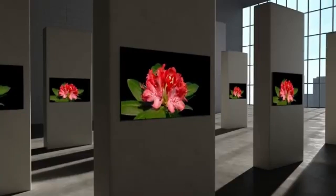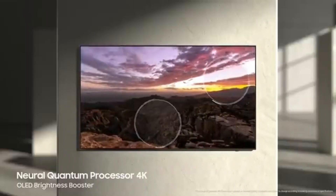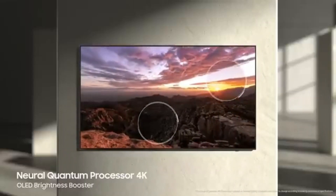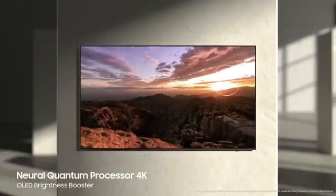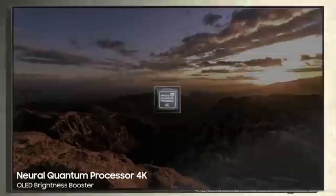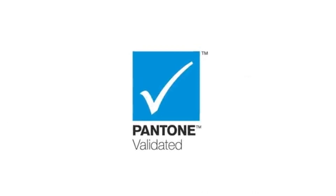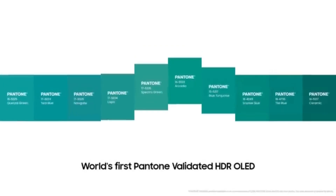It uses Samsung's own Tizen OS smart interface, which offers a vast selection of apps and games just like other Samsung TVs. There are four sizes available: 55-inch, 65-inch, 77-inch, and 83-inch. For any setting, the Samsung S90C is a great television. It's perfect for watching TV shows or sports in bright environments because of its good reflection management and respectable SDR peak brightness.